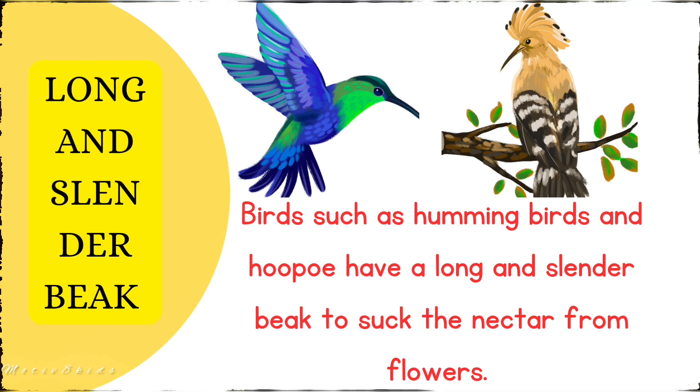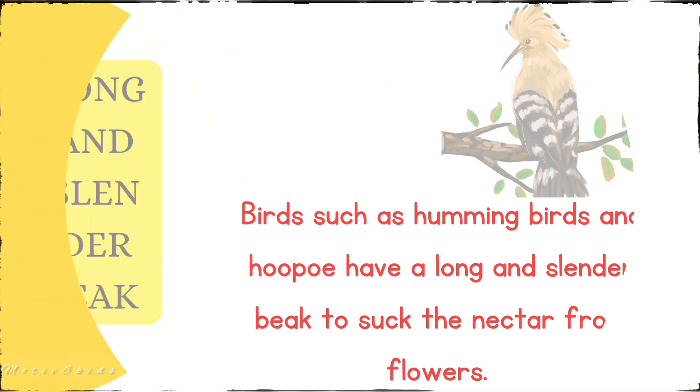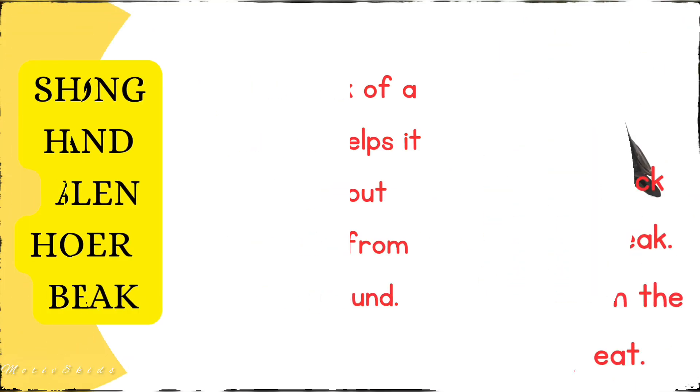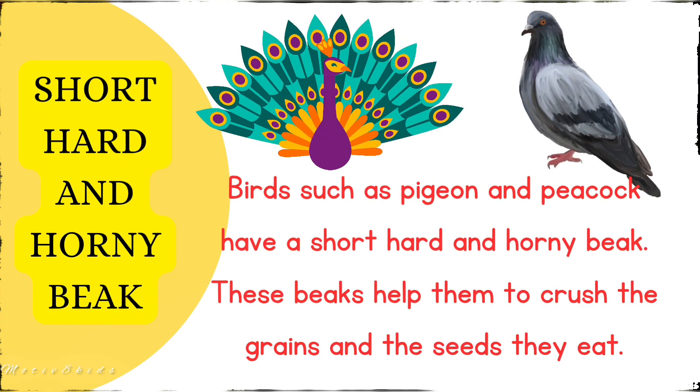The fifth type is the long and slender beak. Birds such as hummingbirds and hoopoes have a long and slender beak to suck nectar from flowers. The beak of a hoopoe also helps it to pull out insects from the ground.